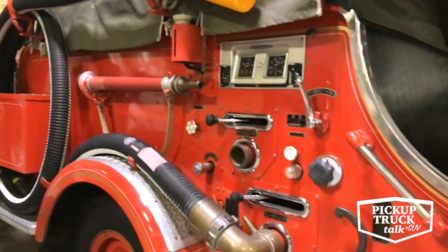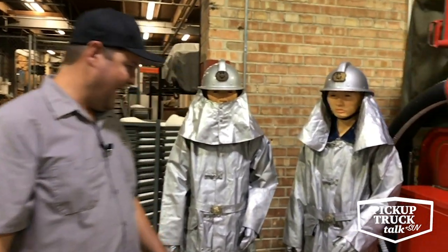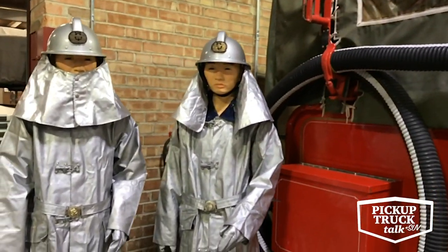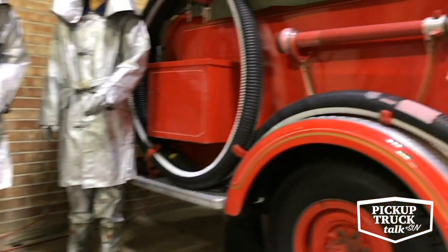These are actually the original fire suits that came with this vehicle. So when it was surplus in Japan, it was surplus with the firefighter suits. We've got them here with the mannequins — kind of cool to see what they would have looked like.